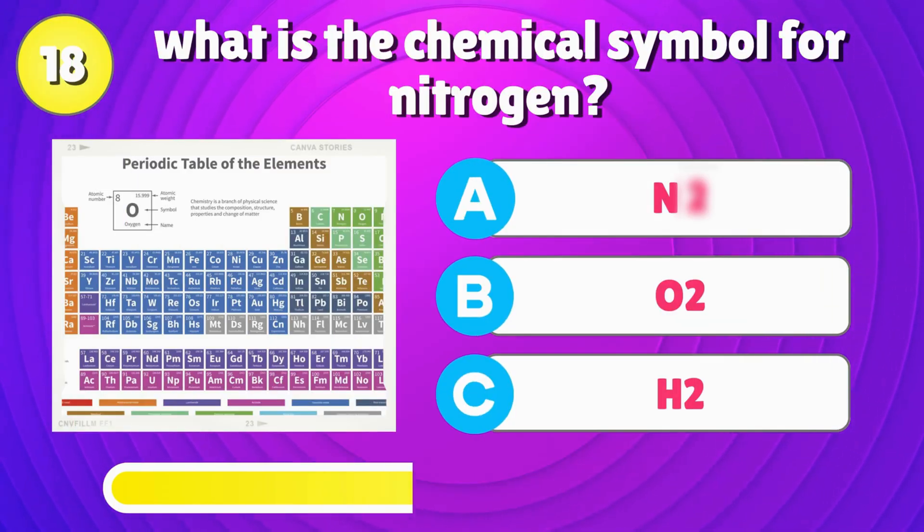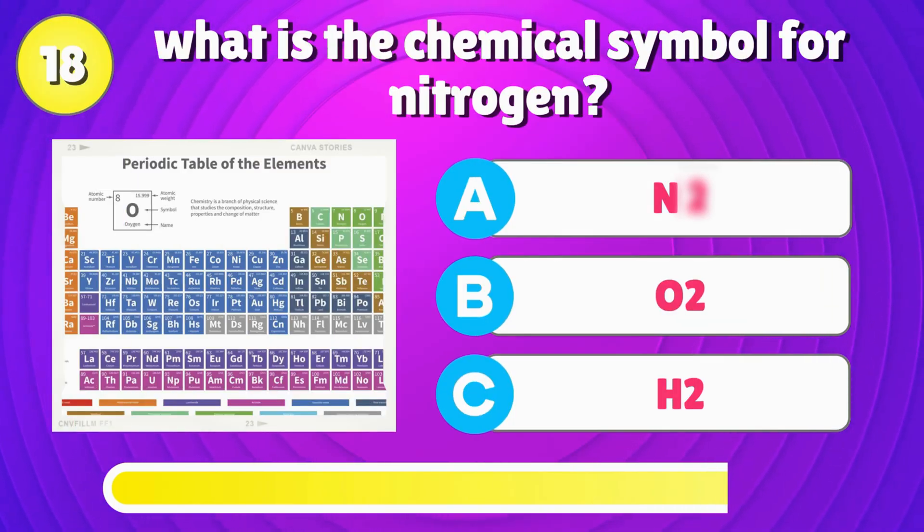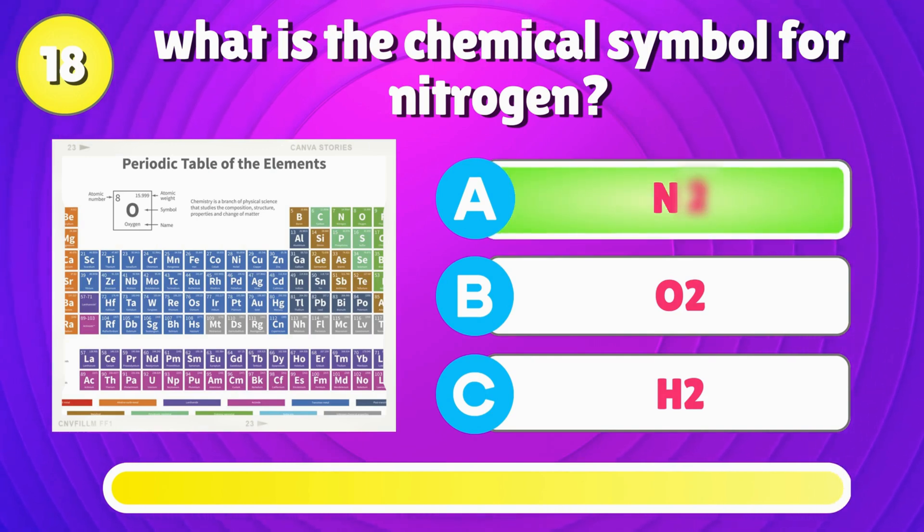What is the chemical symbol for nitrogen? That's right, it's N2.